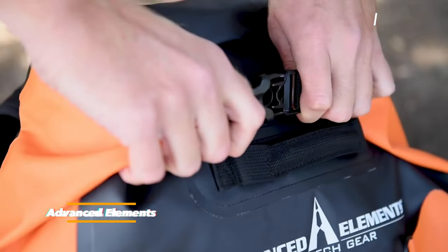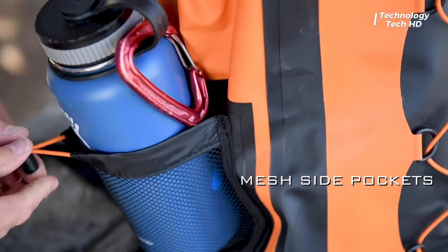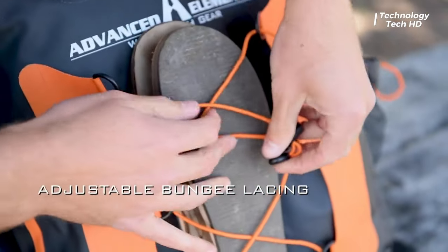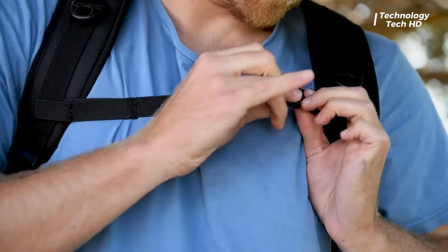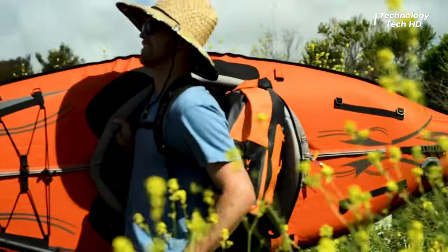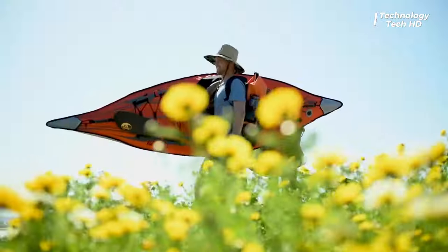Welcome, technology enthusiasts, to a new episode of the camping equipment series — and don't forget to subscribe. Introducing the Cargo Pick, the ultimate companion for your adventurous spirit. Crafted with durability in mind, this heavy-duty water-resistant cargo bag is designed to seamlessly transport your gear through any expedition. Equipped with a set of comfortable shoulder straps, the Cargo Pick ensures ease of carrying.